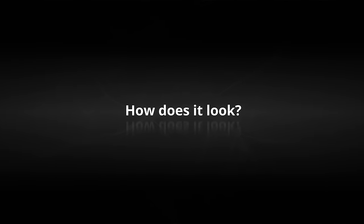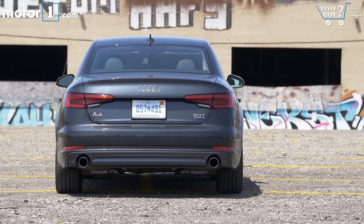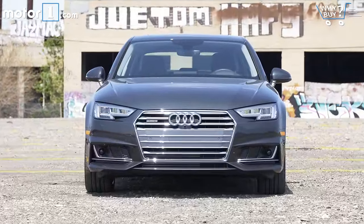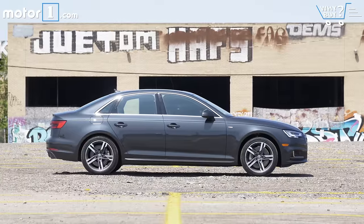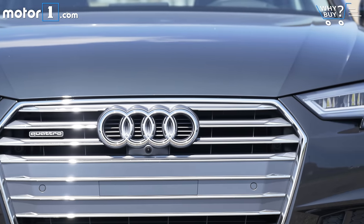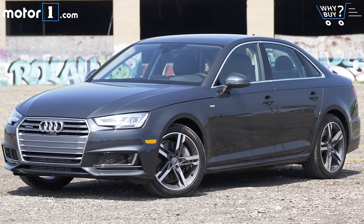How does it look? At first glance this looks like what you'd immediately imagine if someone said 'new A4.' The overall shape is pretty much the same and in profile view it doesn't look like a drastic departure from the outgoing model. However, a closer look at the front and rear fascias shows more heavily sculpted details and sharper lighting elements too. Overall it's very handsome, if kind of understated.